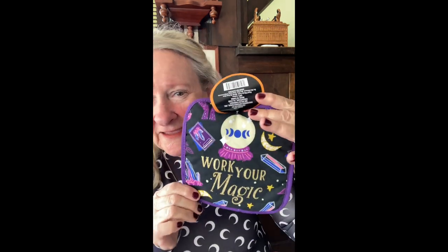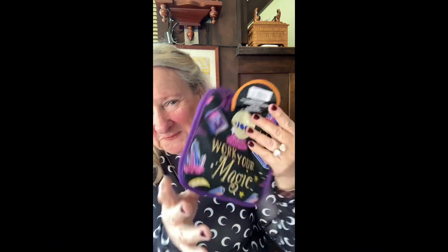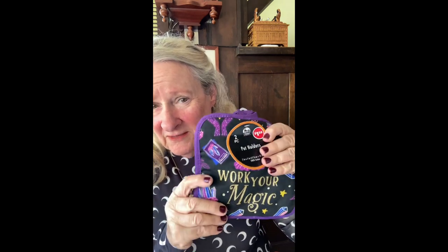Look at that — 'Work Your Magic' pot holders in the lovely color purple! Aren't those adorable? I love these. You get kind of tired of them, but I hang on to them for more than a year. You do have to be careful because they're not all that great for really hot items, so be careful using these. I want to try to get all the Halloween stuff.